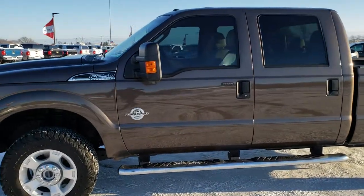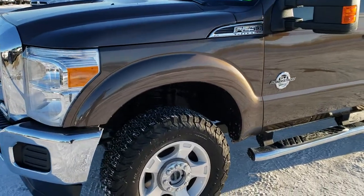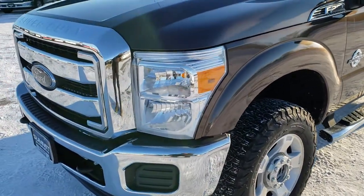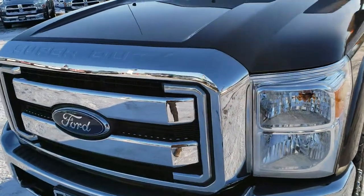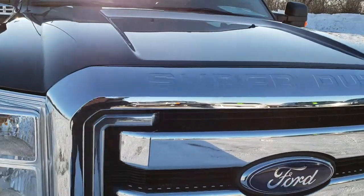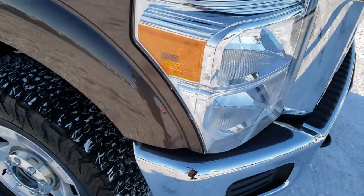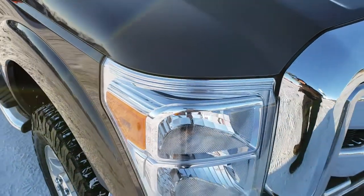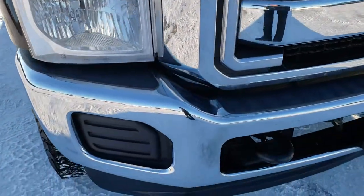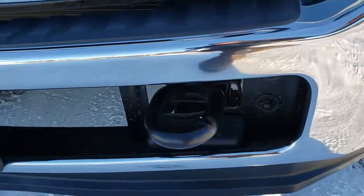This is stock number 9886. We are here at Summit Automotive in Fond du Lac, Wisconsin, your new and used heavy-duty truck headquarters. Today we are checking out this super clean 2016 Ford F-250 crew cab short box. This truck has the 6.7 liter Power Stroke diesel. From this HD video you will be able to tell that this truck is extremely clean all the way around, inside and out.